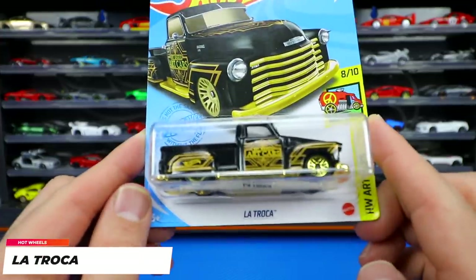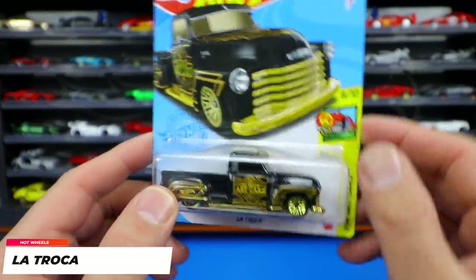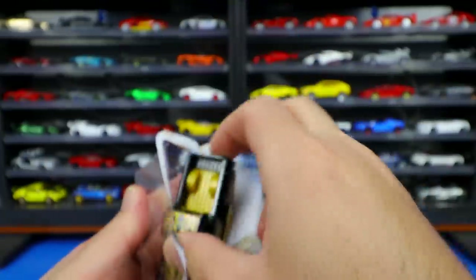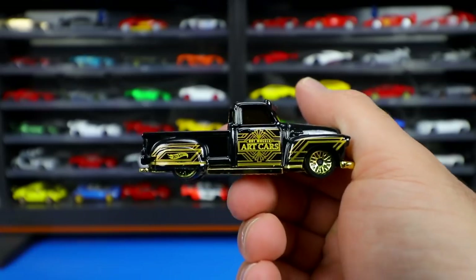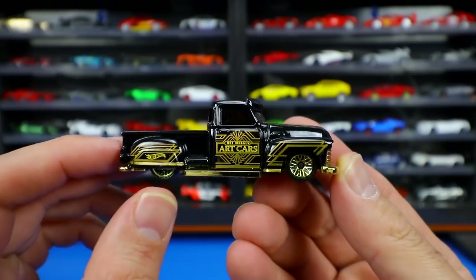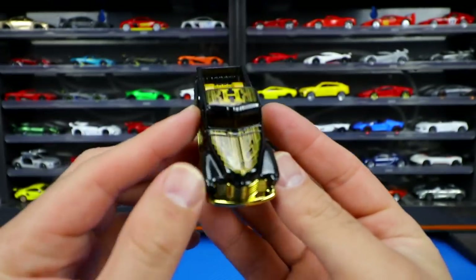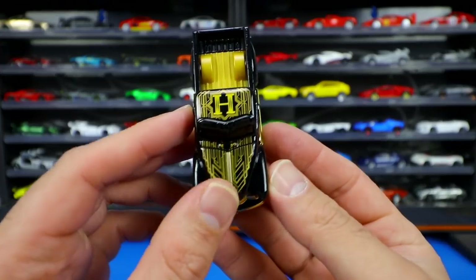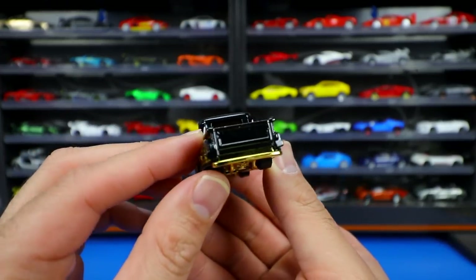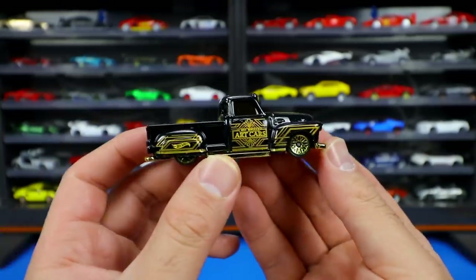From Hot Wheels Art Cars we've got the Latroka — not sure on the exact pronunciation. This is the art car series so it has all the cool-looking graphics along the side, gold mesh wheels, and a gold chrome grille. There's great painting on the hood and the letter H, which should spell out Hot Wheels if you collect all the art cars. Gold on the bottom makes for a neat little truck.